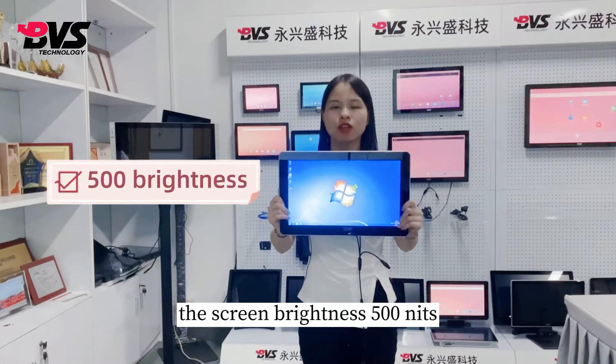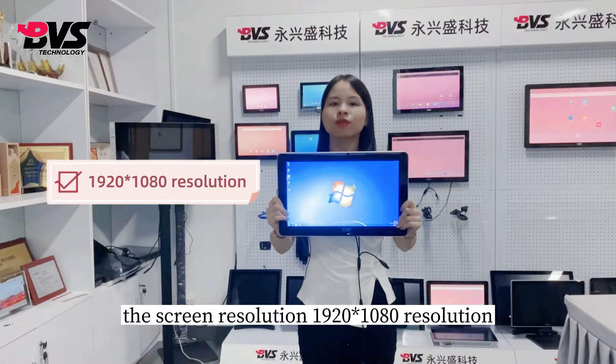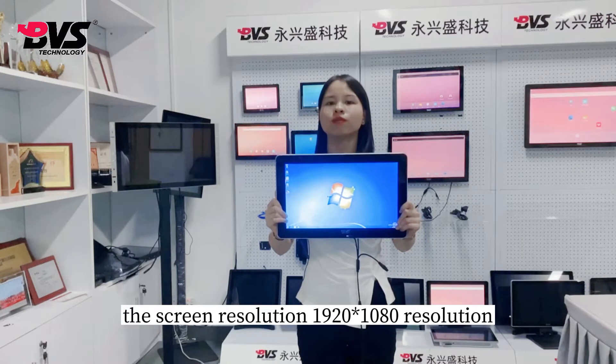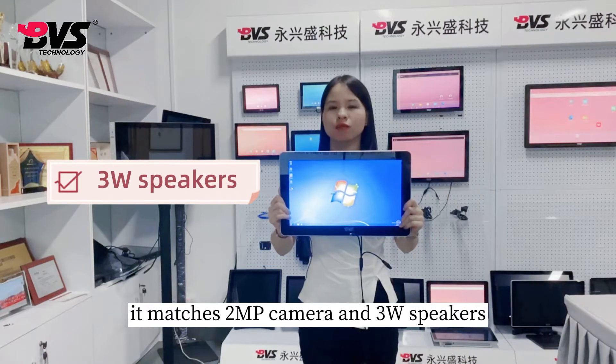The screen brightness is 500 nits. The screen resolution is 1920 x 1080. It matches a 2-megapixel camera and stereo speakers.